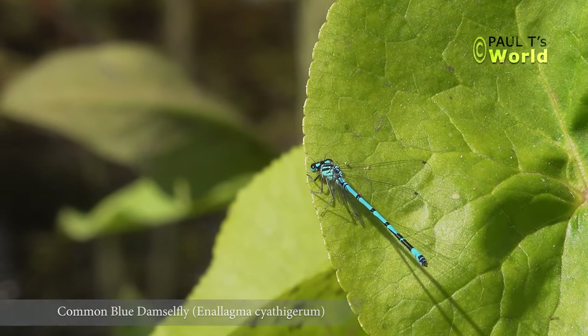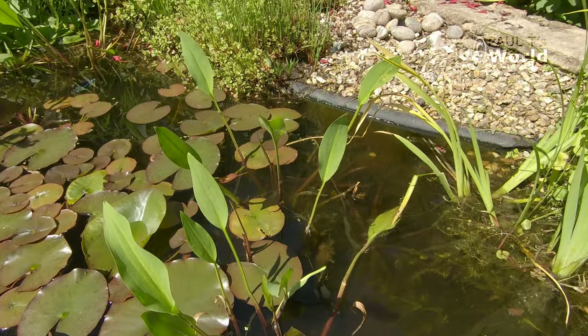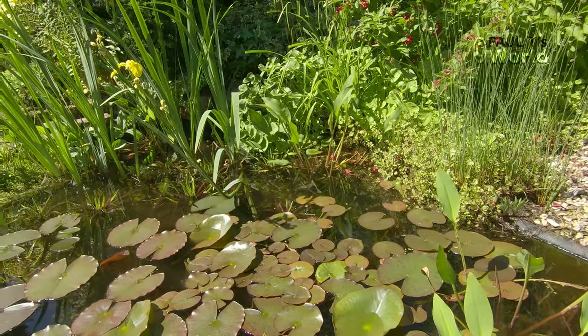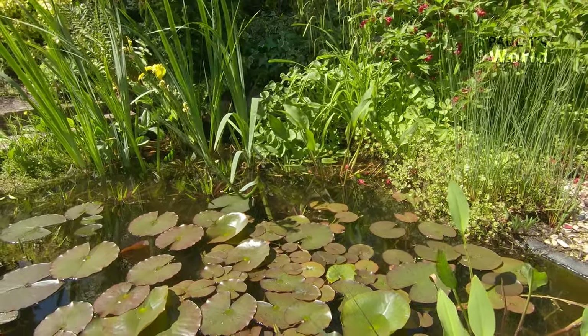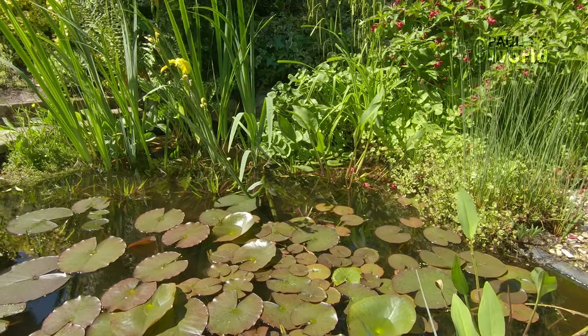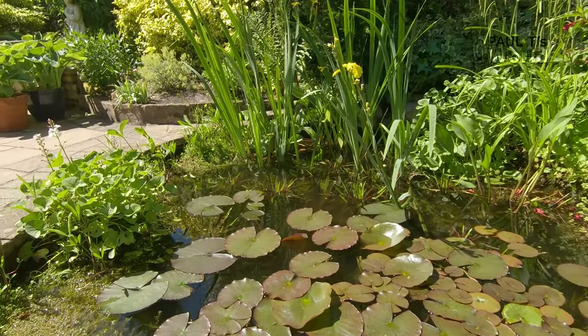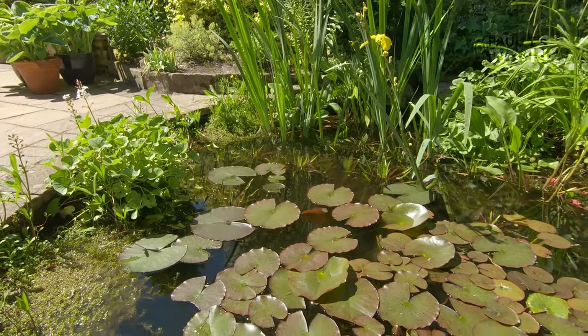There's one there, and there's one on the leaf of the water plantain — oh, he's come off, he's over there now. Wow, I can see the dragonfly from here — he's pumping his wings up.